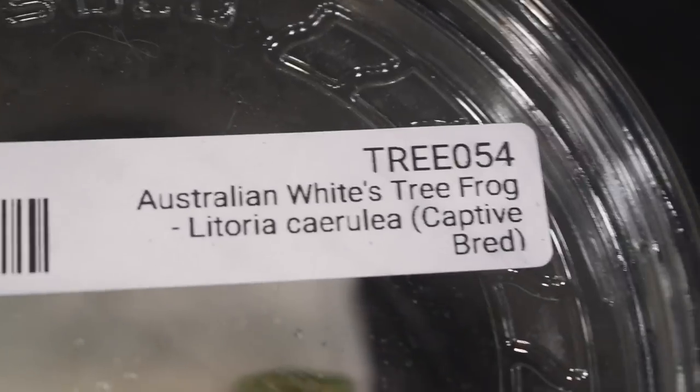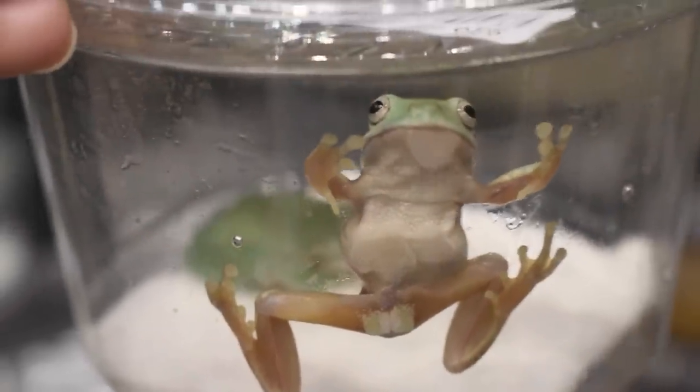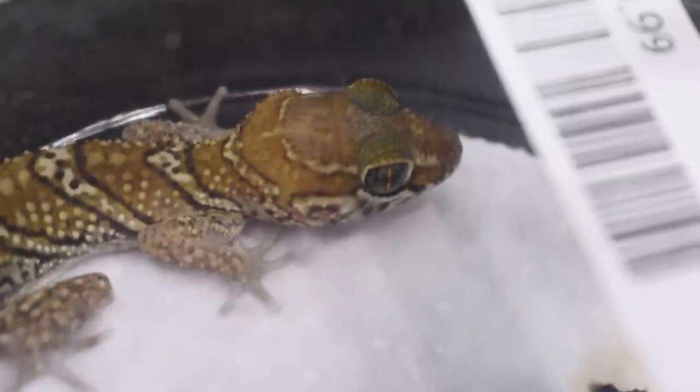Josh's Frogs only sells captive bred animals, which is very cool because a lot of reptile shows will have people coming in to buy their very first animal, and captive bred is super important when you're unfamiliar with a species.